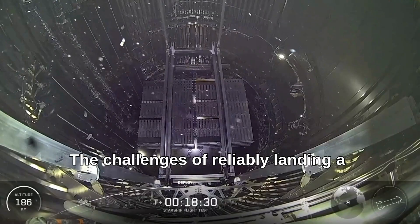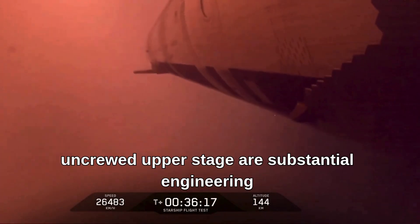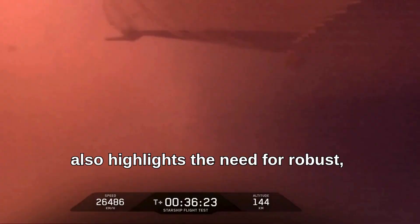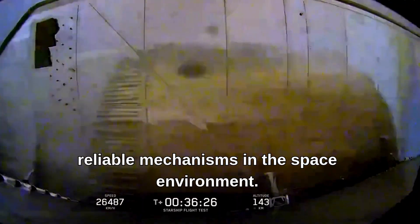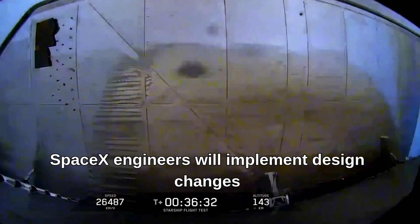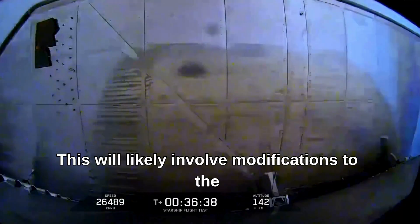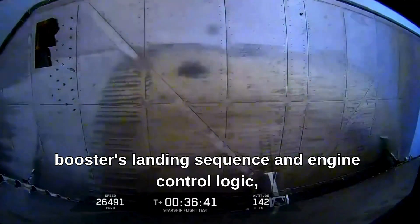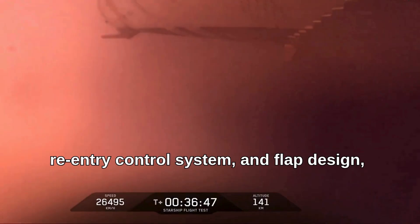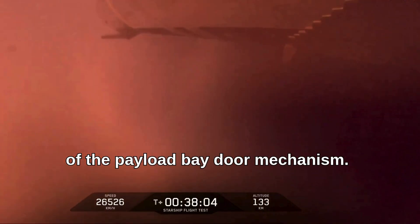The challenges of reliably landing a super-heavy booster and controlling the re-entry of a large uncrewed upper stage are substantial engineering hurdles. The persistent issue with the payload bay door also highlights the need for robust, reliable mechanisms in the space environment. Moving forward, SpaceX engineers will implement design changes and operational adjustments based on the Flight 9 data, likely involving modifications to the booster's landing sequence and engine control logic, refinements to Ship 35's re-entry control system and flap design, and a redesign or significant modification of the payload bay door mechanism.